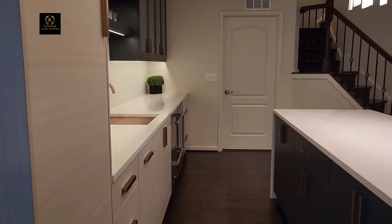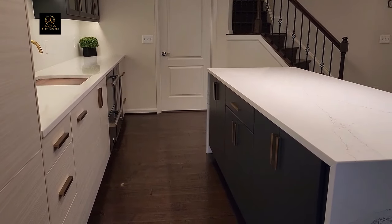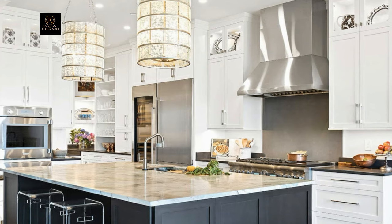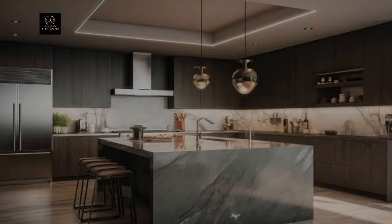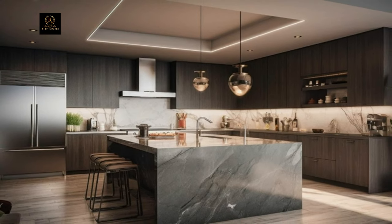A luxury kitchen isn't complete without top-of-the-line appliances. Consider investing in professional-grade ranges, like a sleek stainless steel gas range or a sophisticated induction cooktop. Built-in espresso machines, wine coolers, and smart refrigerators add convenience and style to your culinary space.